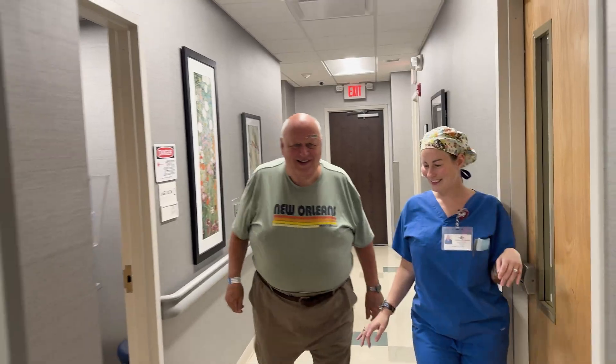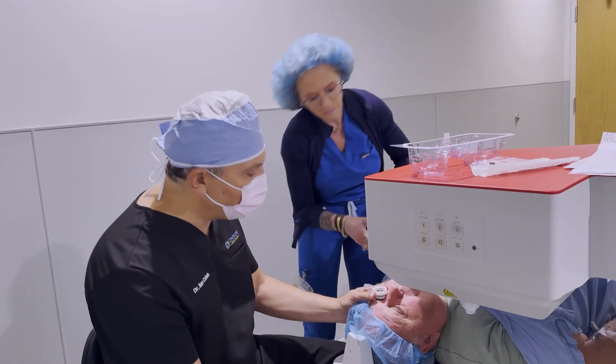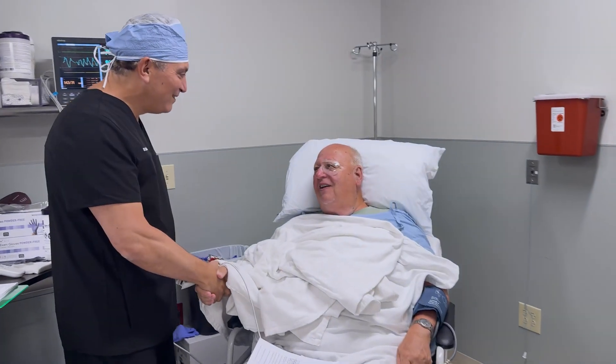Hi, I'm Dr. Ilan Cohen, a board-certified cataract and premium lens surgeon, and over the last 25 years I've performed tens of thousands of cataract surgeries. Today I'm taking you inside the actual experience of cataract surgery day — every step, from check-in to the laser room, to the operating room, and finally recovery, all through the eyes of an actual patient.